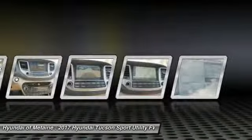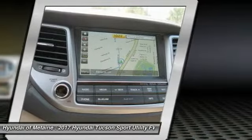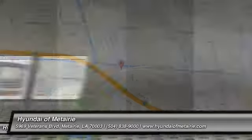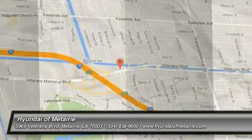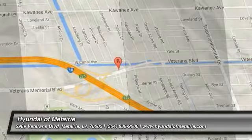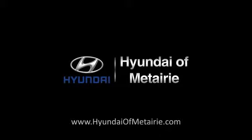Searching for a dependable vehicle that looks great too? You found it, so stop in today! Thank you for listening to us today.